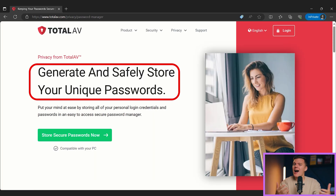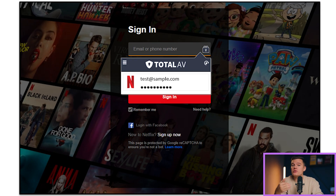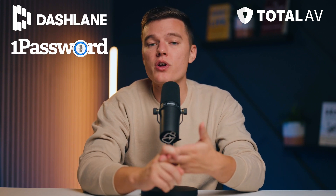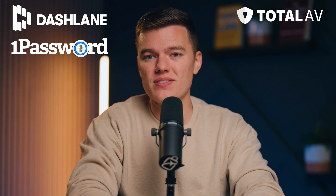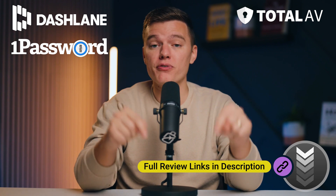The password manager — or as I like to call it, the 'forgot my password' button's worst enemy. Total AV's password manager has two main functions: it securely stores passwords using high-level encryption and autofills usernames and passwords when logging into online accounts. Total AV's password manager isn't as useful as top password managers like Dashlane and 1Password, both of which offer way more advanced features. If you want to learn more about Dashlane or 1Password, I've left links in the description to our full reviews on those products.